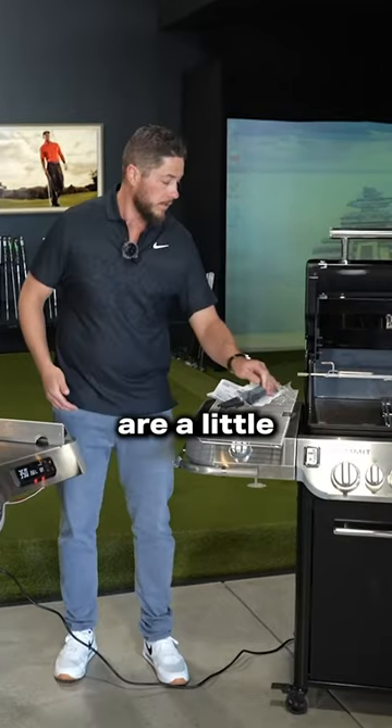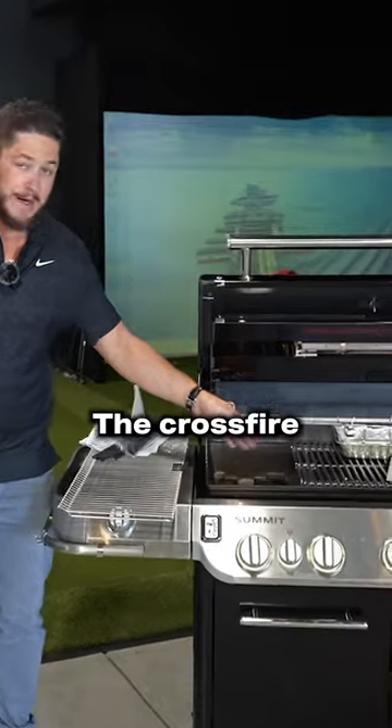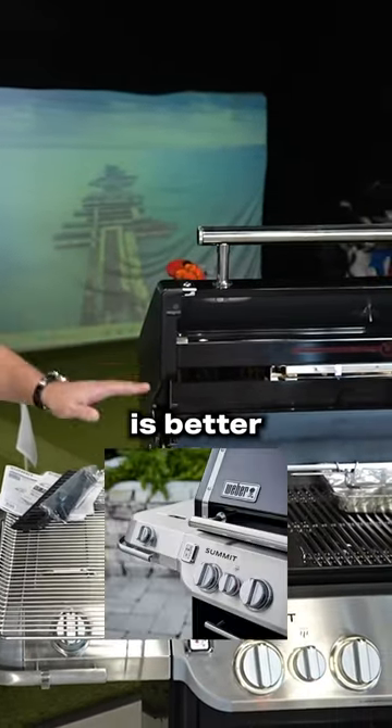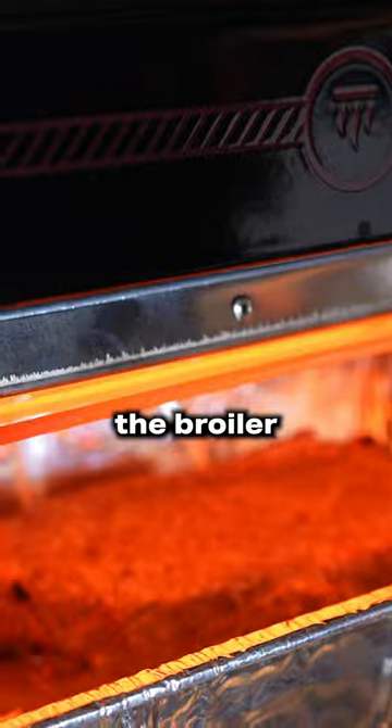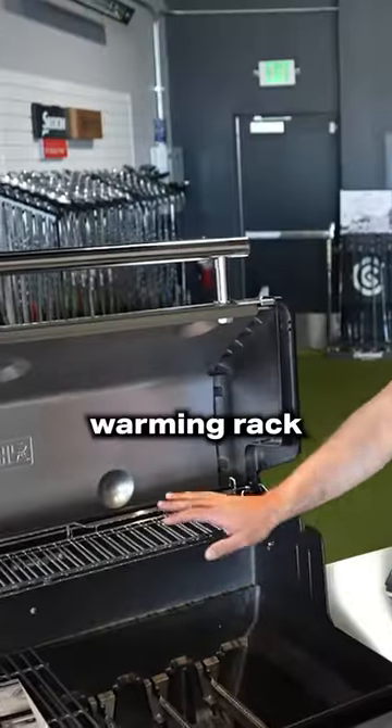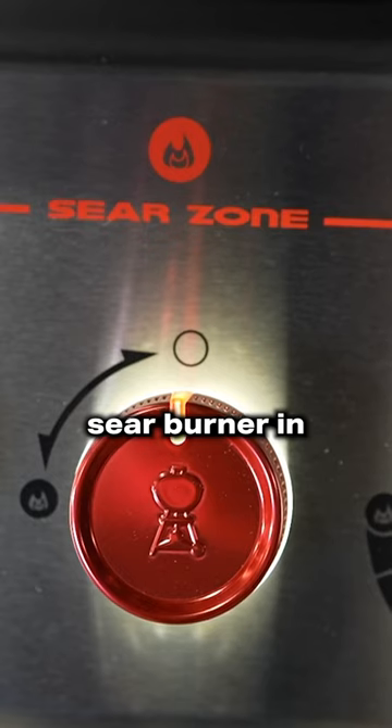Self-igniting knobs are a little bit better. The crossfire connectors are better. The hood system is better, and you get the broiler infrared station. However, we get a better warming rack and we get the extra sear burner in the Genesis.